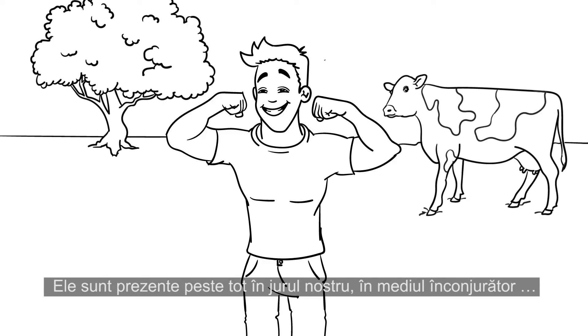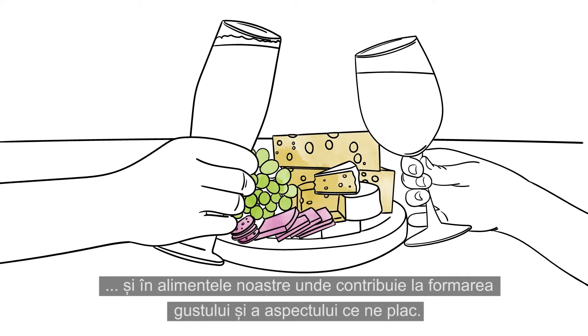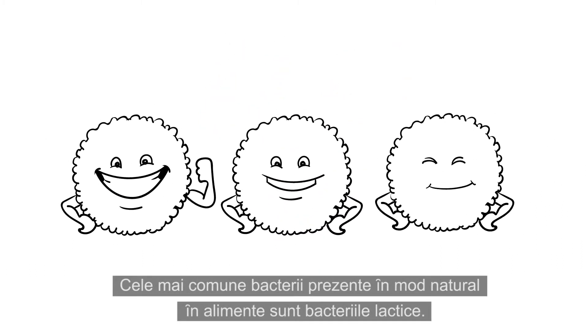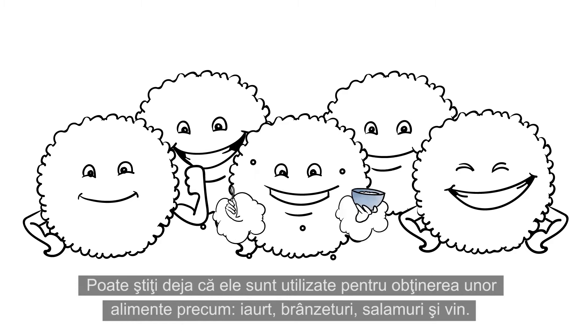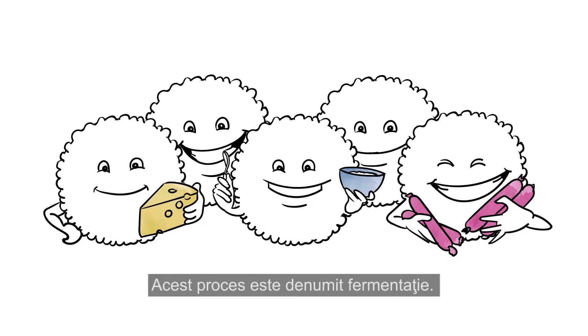They are all around us in the environment and in our food, where they contribute to creating the taste and appearance that we like. The most common bacteria naturally present in food are lactic acid bacteria. You may already know that they are used to create such foods as yogurt, cheese, salami, and wine. This process is called fermentation.